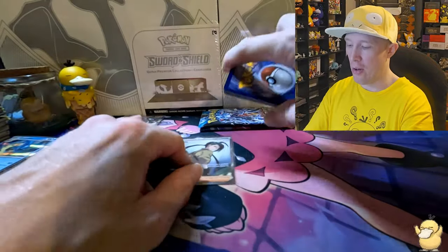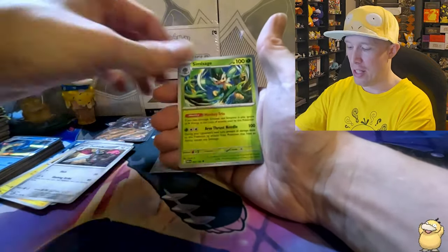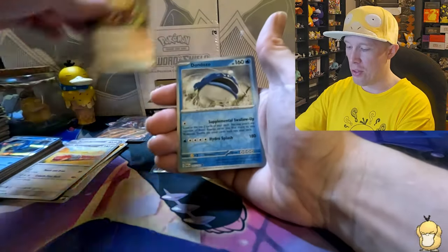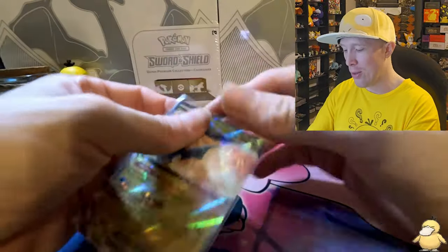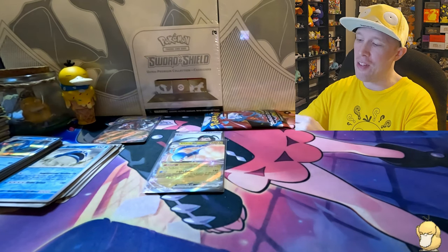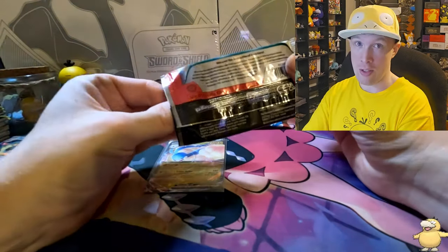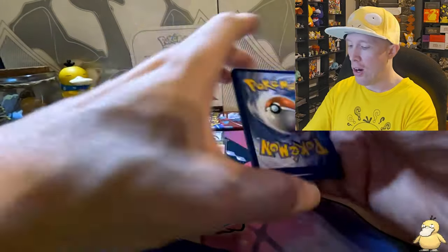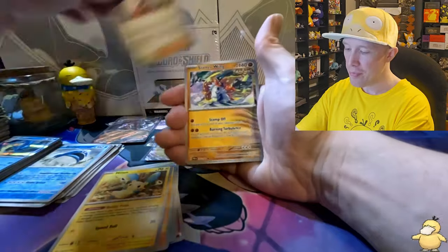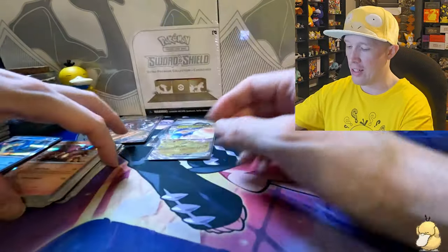Let's see if we can get lucky again — maybe an IR or higher, even a hyper rare. Calling fighting — no it's water. Gabite, Minior, Toxel, Dualblade, Simisage, Norman, Orthworm — Earthen Vessel as the first reverse, Dondozo as the second one — and there we go, another hit! Altaria EX — two in a row, we'll take it! Again though, the pull rates are still not as good as previous sets — it's the IR and SIR rates, not the regular EX pulls. Let me know in the comments what you guys think of the pull rates.